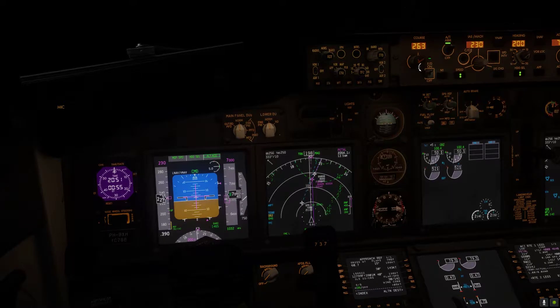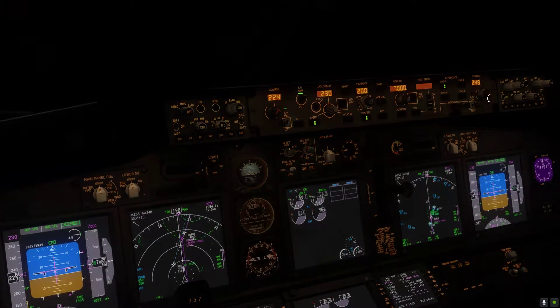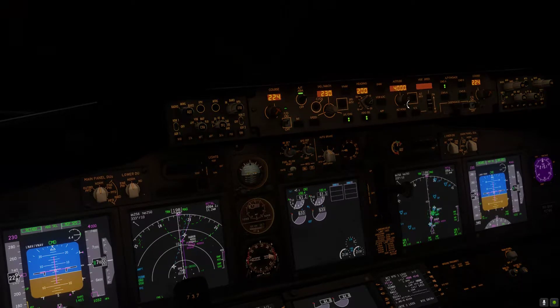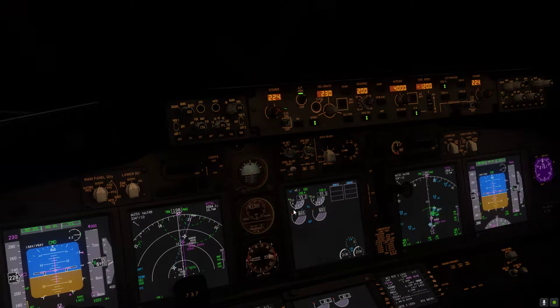2-4-0. There we go. KLM 53 Charlie, continue to descend to 4,000 feet. Continue to descend to 4,000, KLM 53 Charlie. Let's go vertical speed because I literally know where my glide path is.